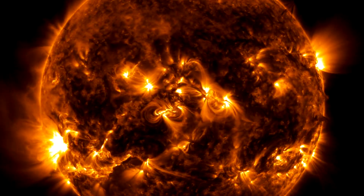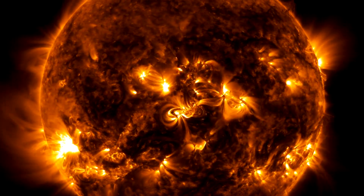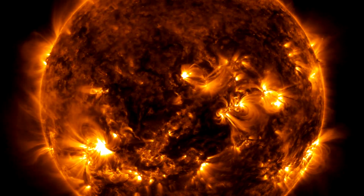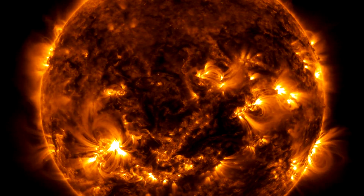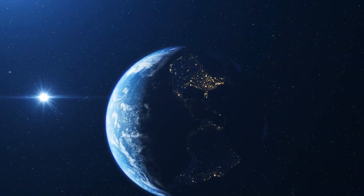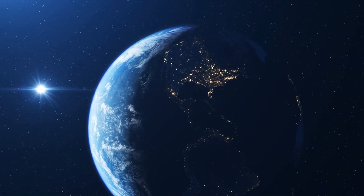The image we'll examine was captured by NASA's Solar Dynamics Observatory, SDO, a mission launched in February 2010 to study the sun's dynamic surface and atmosphere at various electromagnetic wavelengths. By looking beyond visible light, NASA has uncovered vital details that deepen our understanding of the sun.